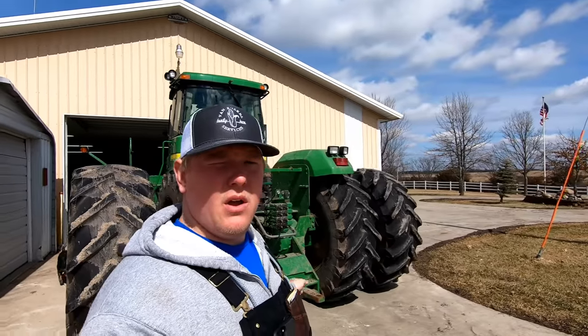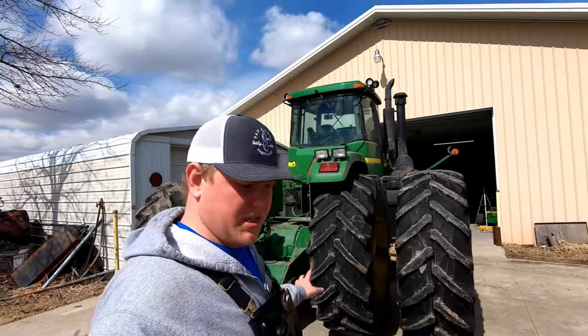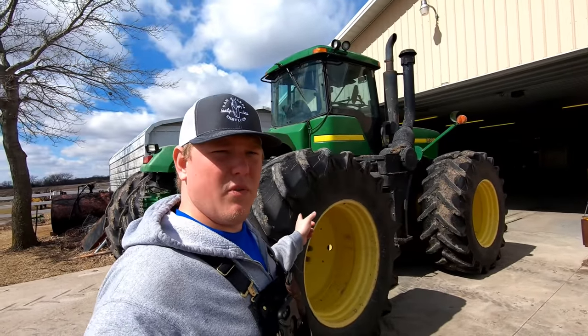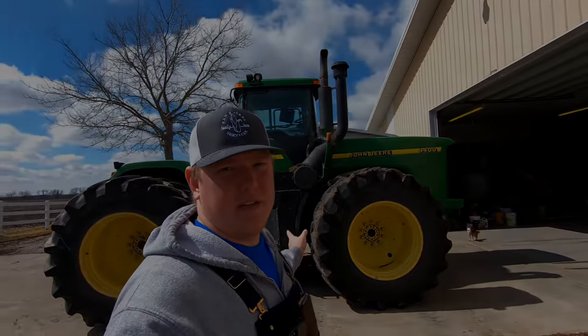It's a bareback, which means it does not have a PTO. We mainly use this tractor for vertical tillage and also to pull anhydrous in the spring to put our nitrogen down. We picked it up at an auction last year or the year before. It's extremely low hour — maybe around 3,500 hours — and it will pull your house right off the foundation.